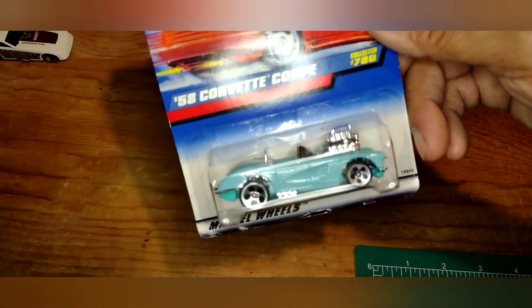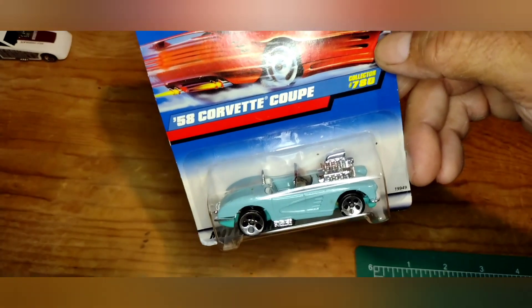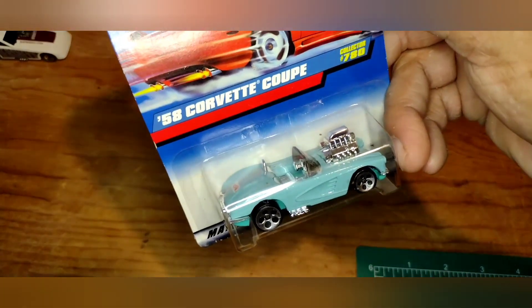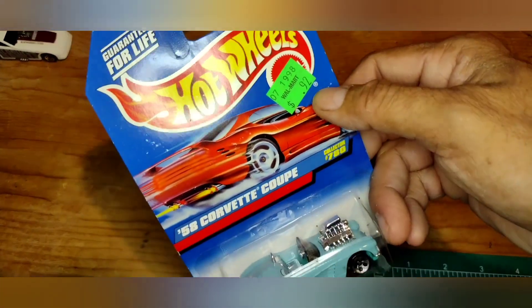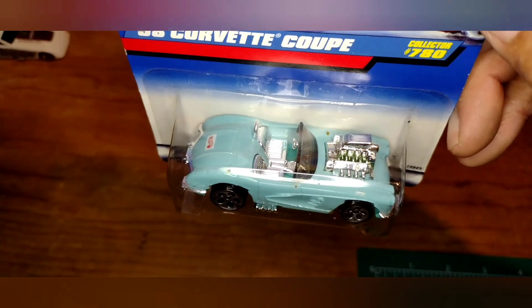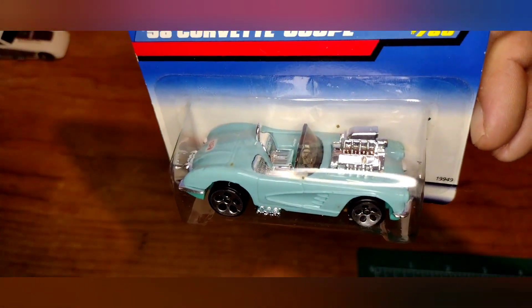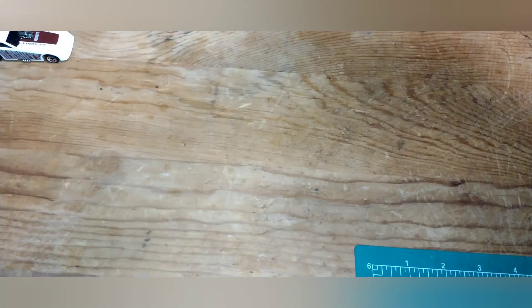Got the '58 Corvette Coupe, collector number 780. Back in '98 they went up 10 cents to 92 cents. Got a beautiful baby blue with a chrome interior and blue bottom — that is a beautiful baby blue color.